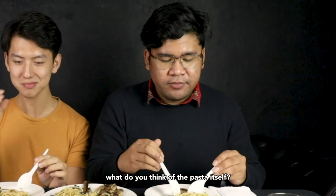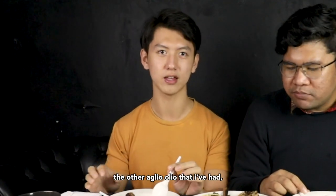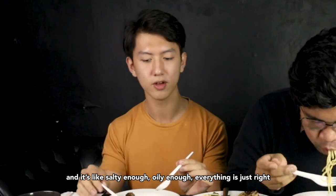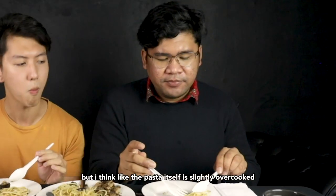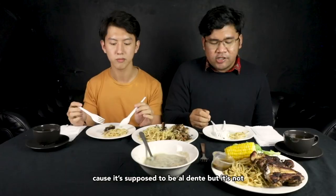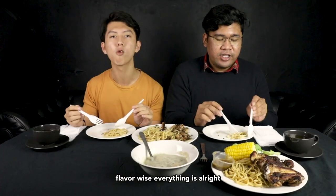How do you think of the pasta itself? This is a bit spicier than I thought — other aglio olios I've had are not that spicy. It's salty enough, oily enough, everything's just right. But I think the pasta itself is slightly overcooked — it's supposed to be al dente but it's not. Flavour-wise everything's all right.